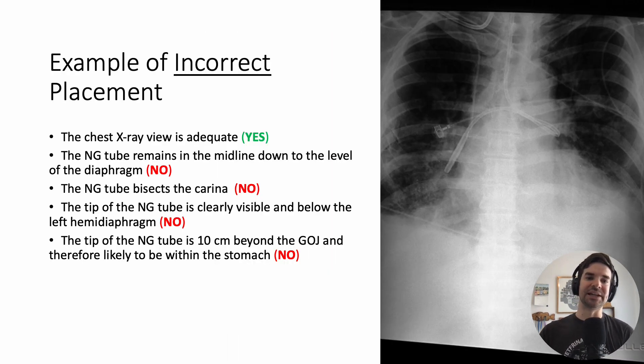Now let's give an example of an incorrectly placed tube. We can see the NG tube descending, and then it takes a turn and ends up right in the right bronchus. This is an NG tube that is clearly in the wrong place. You do not want to start feeds on this patient because it will lead to feeds going into the lungs.